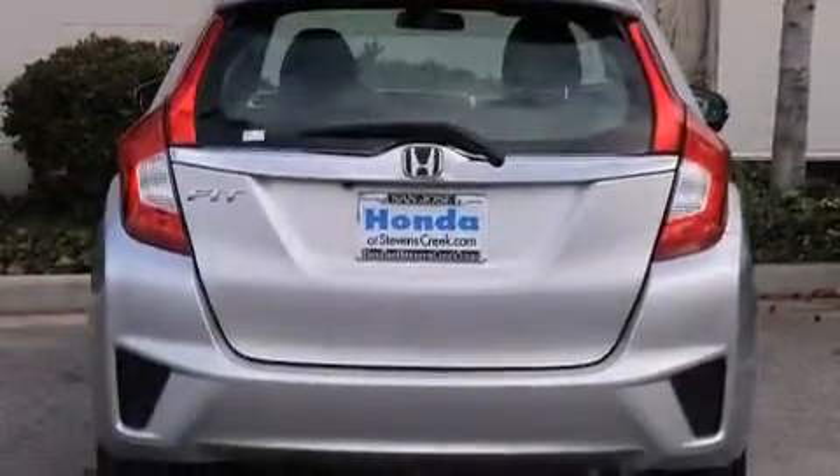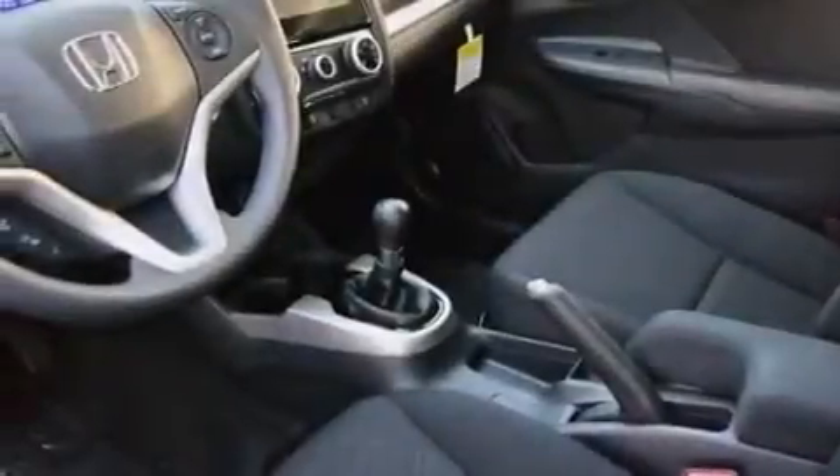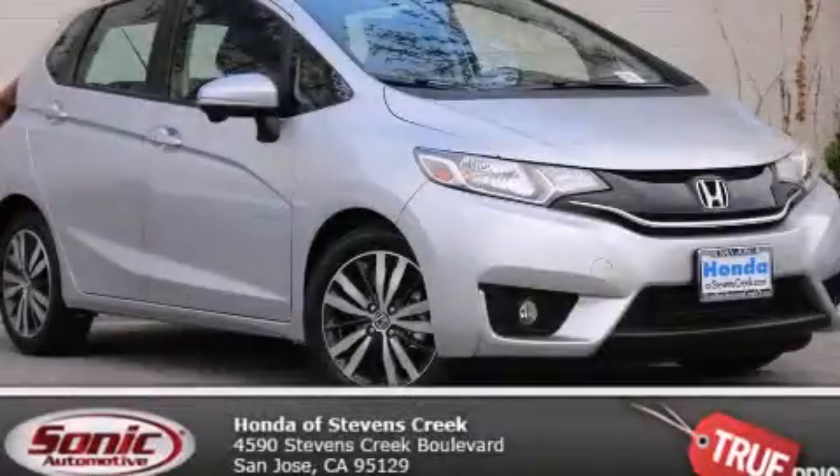With an EPA estimated rating of 37 miles per gallon on the highway, you won't be making frequent trips to the gas pumps. Contact us today to arrange your test drive.